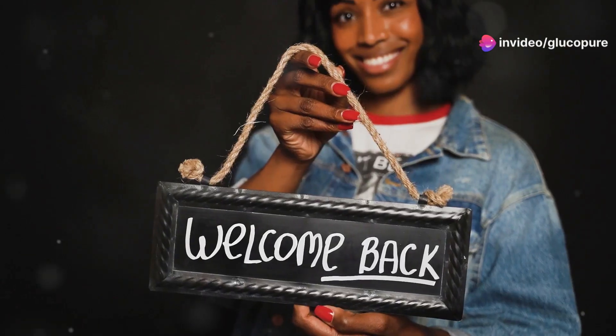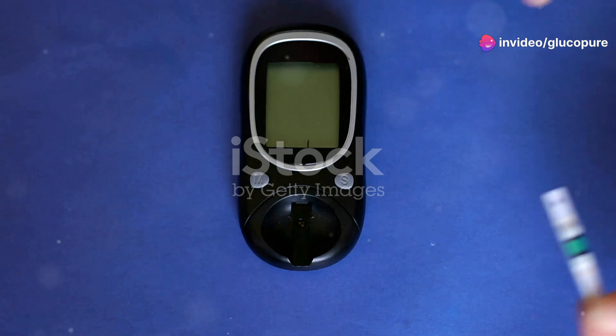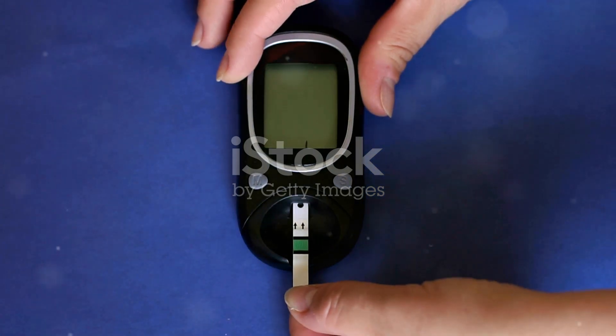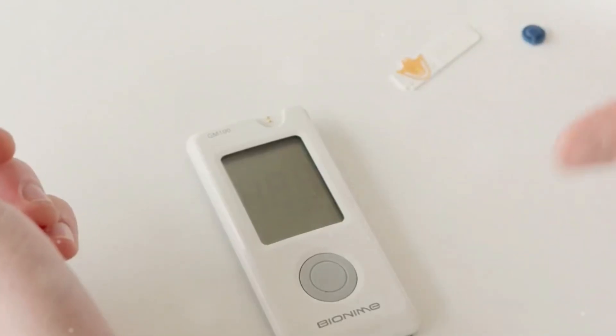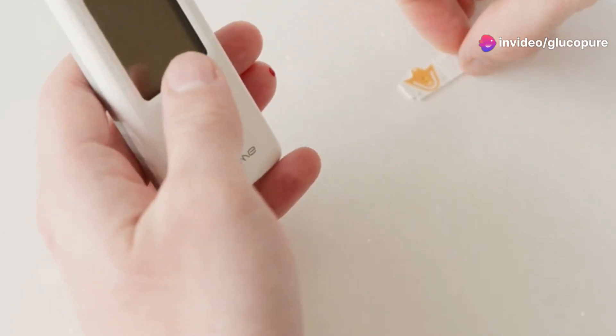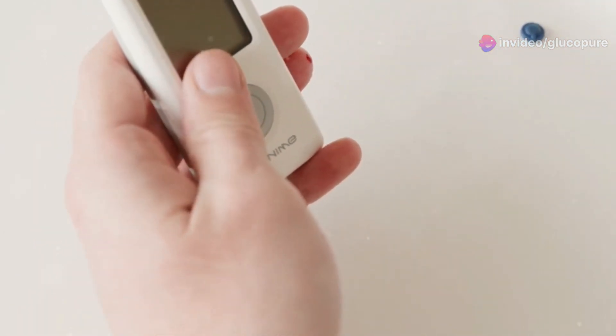Hey everyone and welcome back to the channel. Today I'm diving into something that's crucial for everyone, but especially if you're trying to maintain or improve your health and wellness. It's all about blood sugar management, and I've got some exciting news about a product that's been making waves in this arena: Glucopure.